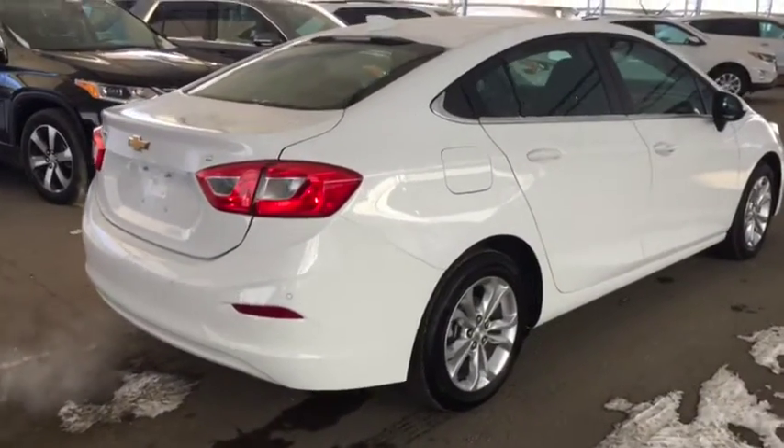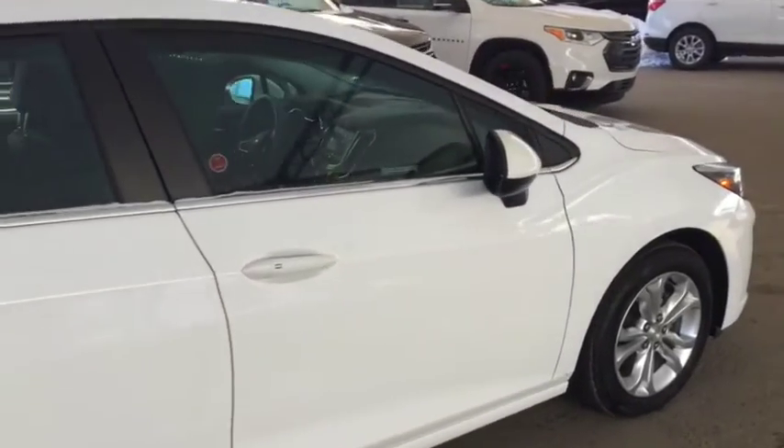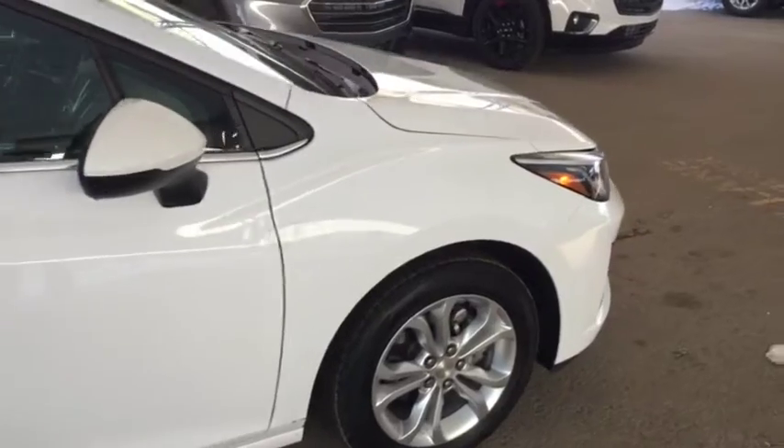So don't miss out on your new pre-owned Cruze. Hurry into Davis Chevrolet and book a test drive with one of our product specialists today.